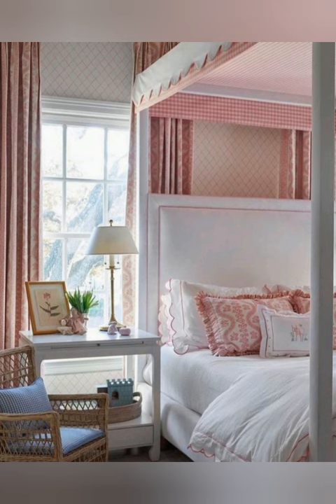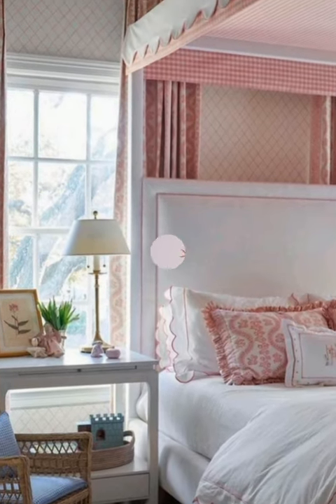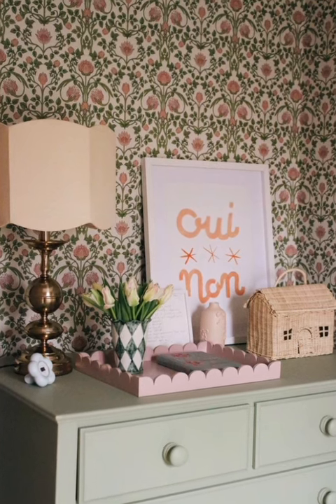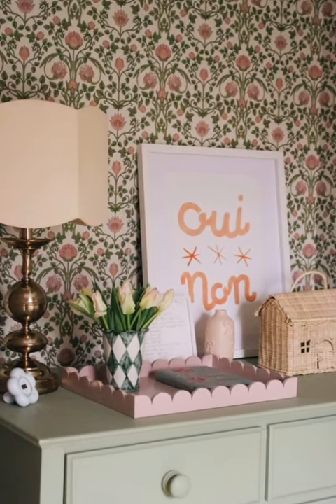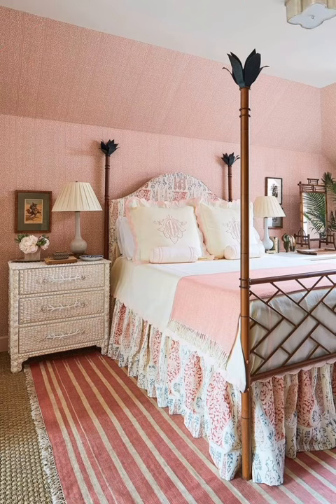Number five: embrace imperfections. Imperfections are embraced in country cottage decor, adding to the charm and character of the space. Distressed finishes, chipped paint and weathered textures are celebrated rather than concealed, giving the decor a sense of authenticity and history.